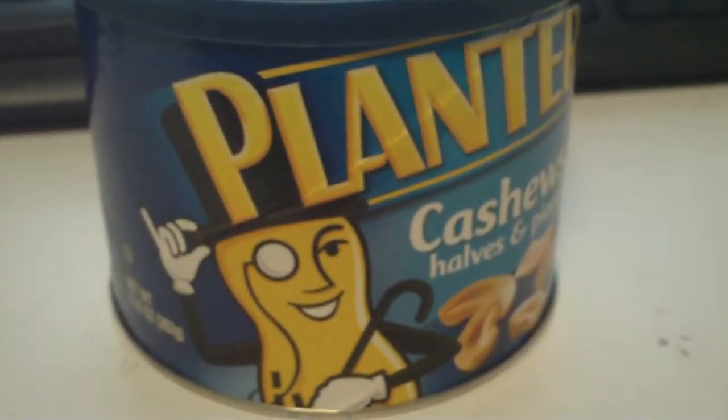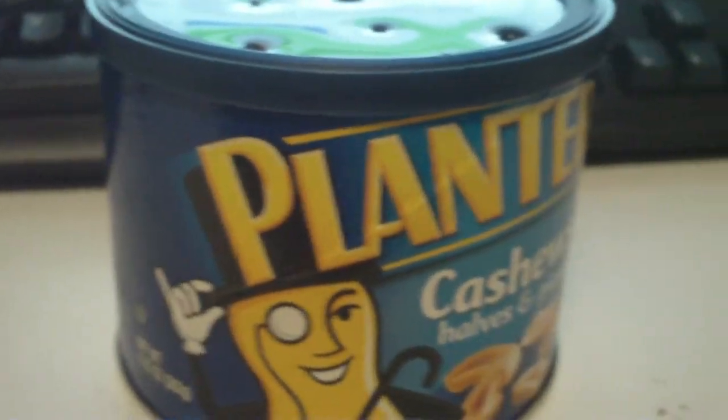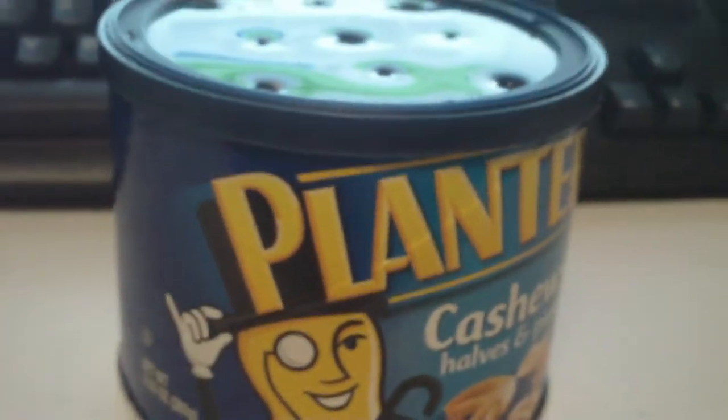Hi, this is CoolNerd1. Today I'll be showing you if my Toad Hoppers is a boy or a girl.